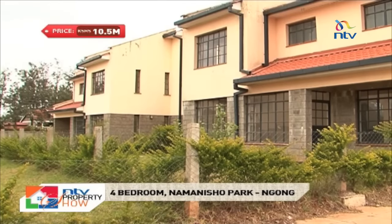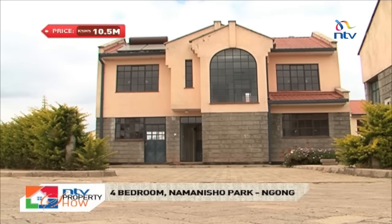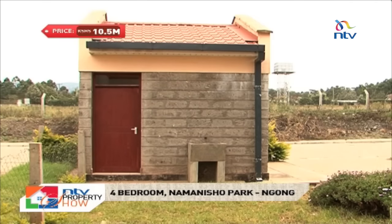Each house unit sits on 276 square metres of land with parking slots for two vehicles and an external detached servant's quarter, which is self-contained.